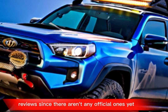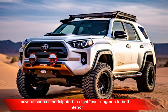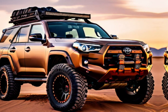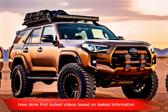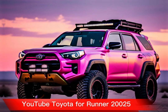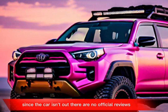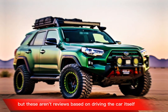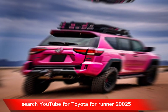Since there aren't any official reviews yet, several sources anticipate a significant upgrade in both interior design and materials compared to prior models. YouTubers like Rady's Rides have done first-look videos based on leaked information, but keep in mind these aren't official reviews based on driving the car itself.